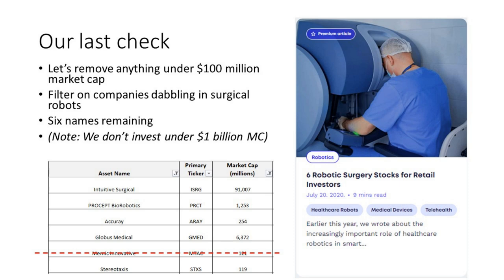After filtering out companies not dabbling in surgical robots, we're left with six names. One of these — Mimic Innovative — had a SPAC that fell through, leaving us with five: Intuitive Surgical, Procept Biorobotics, Accuray, Globus Medical, and Stereotaxis.